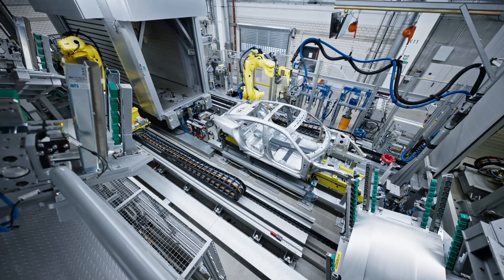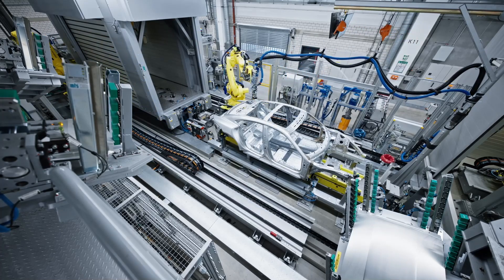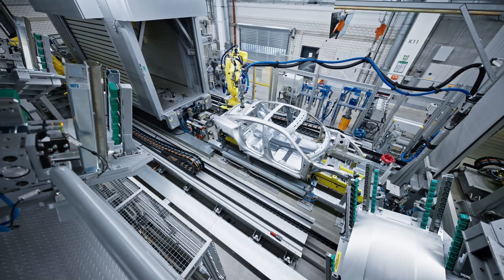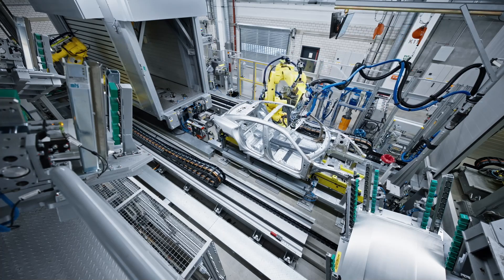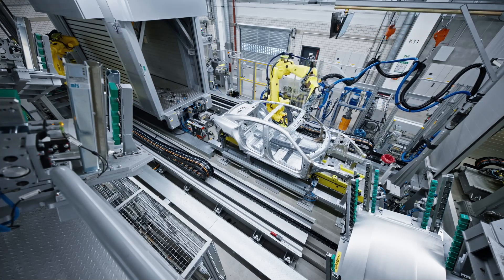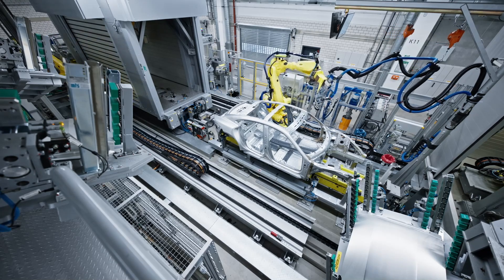Beside the high aluminium content, the production technologies are setting new standards. The body of the Porsche Taycan is made up of approximately 70 individual parts, carefully welded and assembled to create a strong and reliable chassis. This manufacturing process requires a high level of precision and engineering to ensure the final quality and performance of the vehicle.